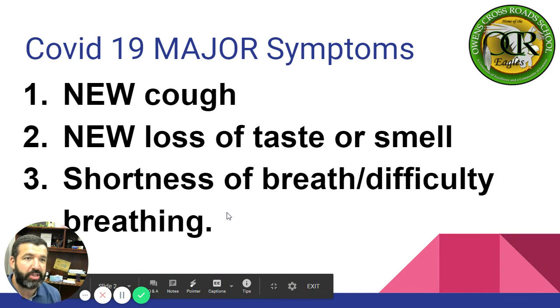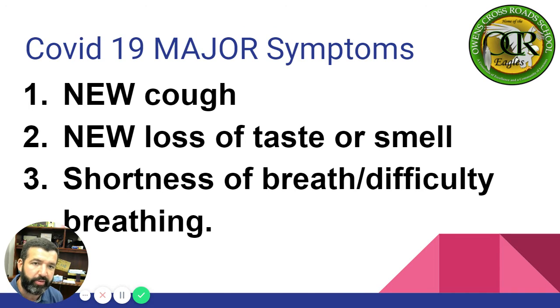COVID-19 major symptoms. The major symptoms of COVID-19 are a new cough — not an existing cough. For example, if you have asthma and you cough every time you get hot and sweaty, this is a new cough. Number two, new loss of taste or smell. And number three, shortness of breath, difficulty breathing. Notice that fever is not on there as a major symptom.